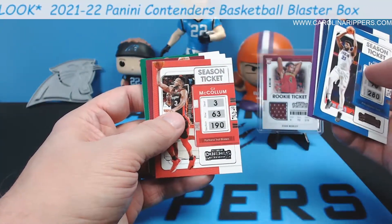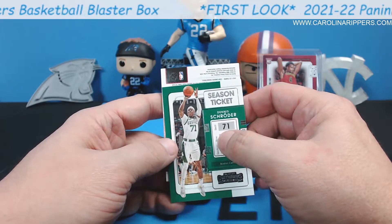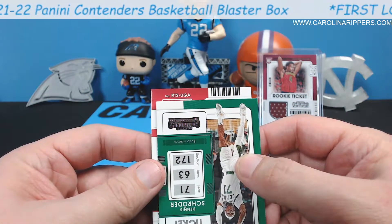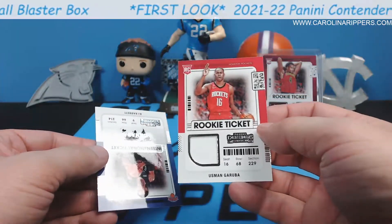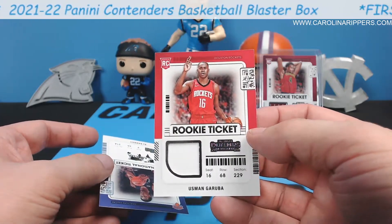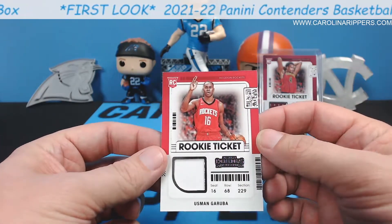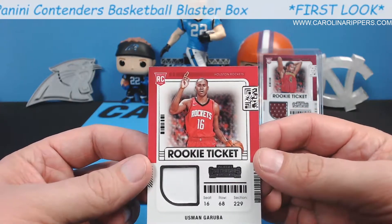Devontae Graham, Carmelo, CJ McCollum, Isaac Okoro. So this one — material is not associated with any game or event. Rookie ticket swatch. Garuba — Usman Garuba. What is that material? I guess that's a jersey. Are you sure there's even a patch? It looks like the patch is missing, but there's a patch in there — just interesting material. So Usman Garuba. And then international ticket — Canada — for RJ Barrett. I didn't realize he was Canadian. Interesting. Usman Garuba for the Rockets — he's holding up a two but he's number 16. Are you telling them you're going to shoot a two? Don't tell them what you're going to do.